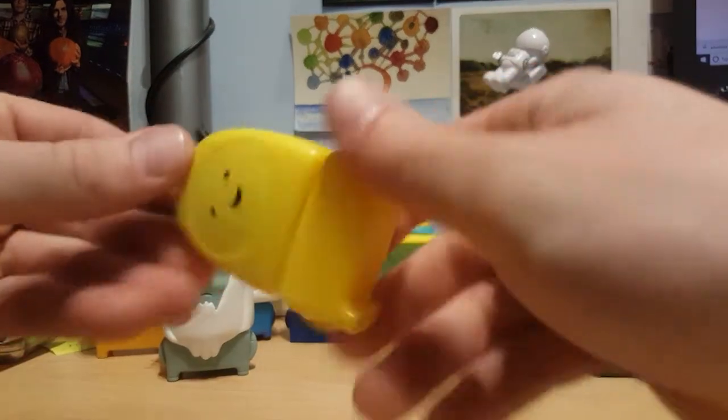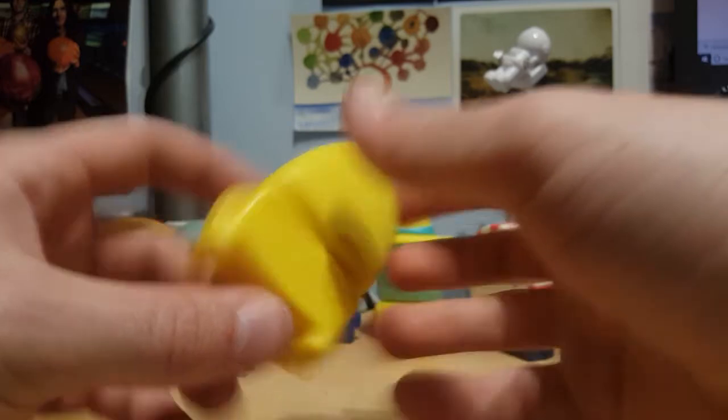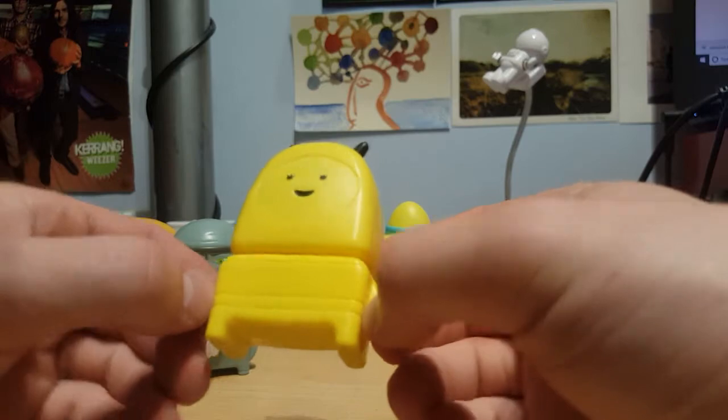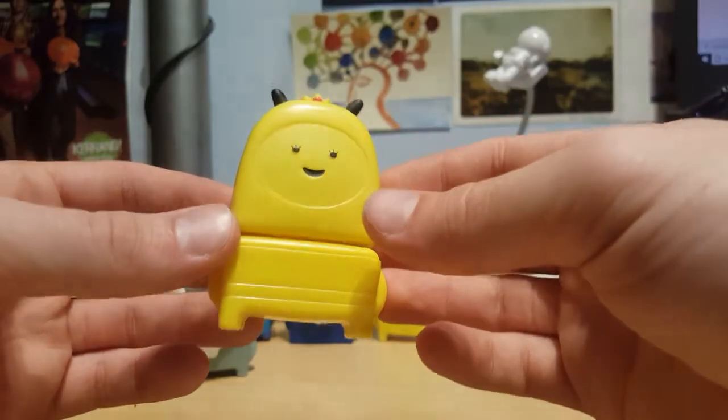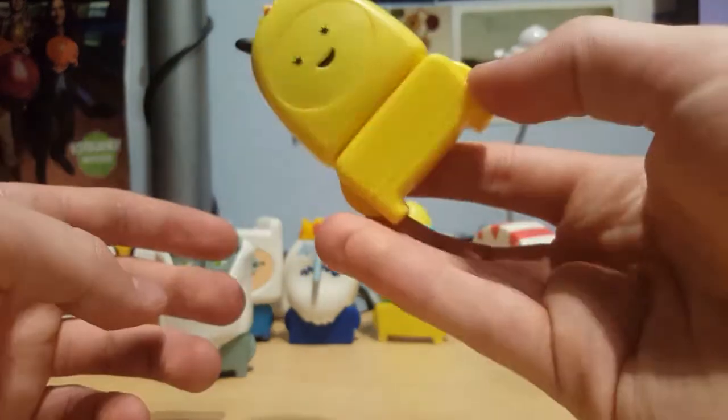Back at it again with the obscure princesses. This is Bee Princess, I think — yeah, there's some wings there. It's kind of plain to be honest. There's not really much in it for me and I don't really care about Bee Princess. There's probably like three avid Bee Princess fans out there who absolutely love this McDonald's toy, but other than that, nah.